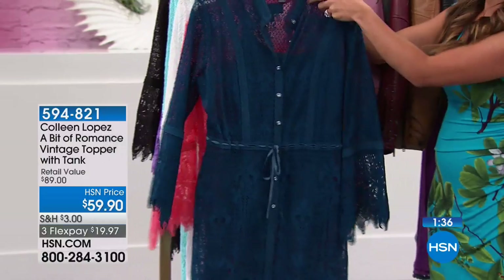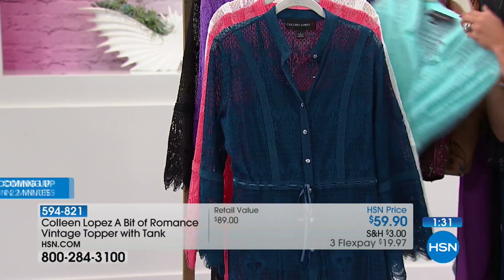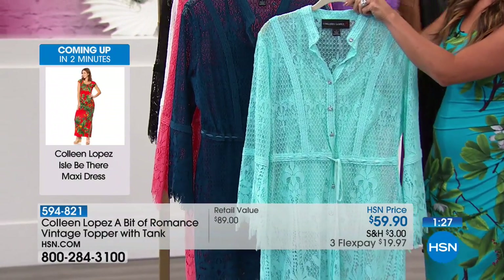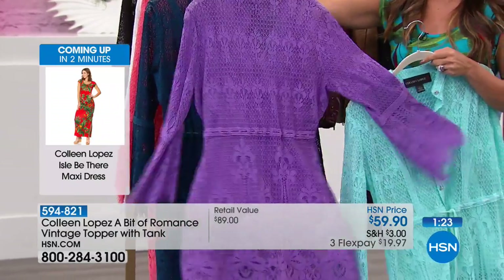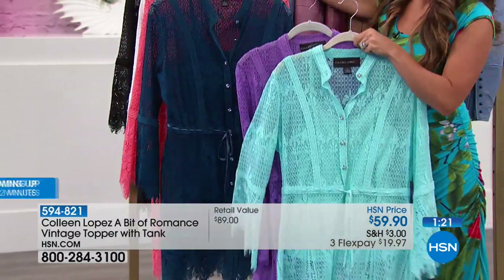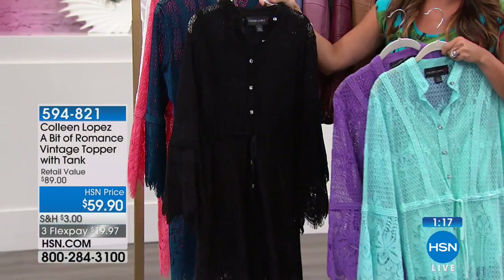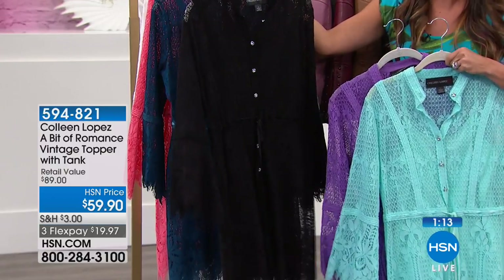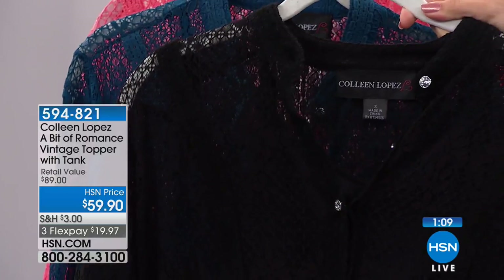It also comes in navy, which again has that coordinating camisole underneath. Then we have teal — really pretty. The purple is almost like a lilac purple, very nice. And you can also go with the classic black, which I love because you can really see the little crystal detail on the buttons.